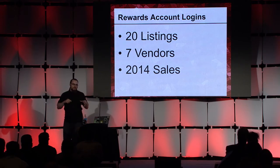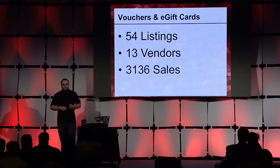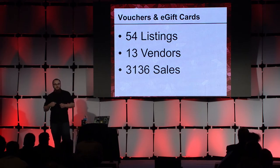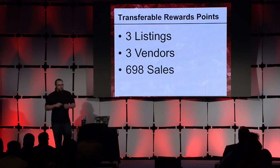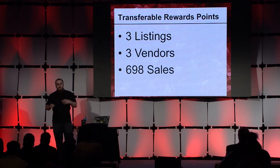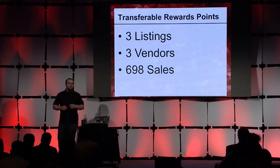What about the vouchers and e-gift cards that you could get through these rewards accounts? Fifty-four different listings across 13 unique vendors with 3,136 sales. Now, when looking at just the rewards points, there were only three listings across three unique vendors, but they had a total of 698 sales between them. Talk about cornering the market.